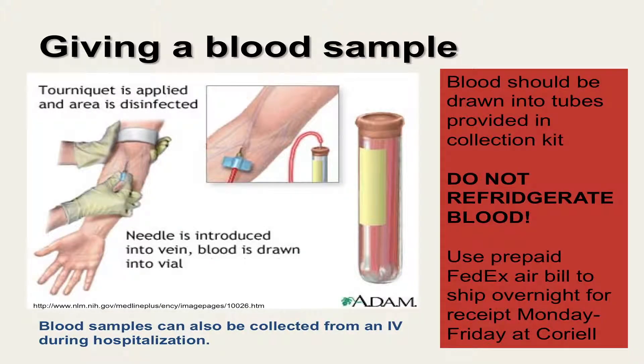For blood collection, a phlebotomist will use a tourniquet to apply pressure to your arm and the area where the needle is to be inserted is disinfected. The needle is inserted into the vein and blood is drawn into the collection tubes provided in the kit. Blood samples can also be collected from an IV during a hospitalization. The blood must be kept at room temperature and shipped back to Coriell immediately following collection using the prepaid FedEx air bill enclosed in the kit. Samples should not be collected on a Friday because Coriell is not able to receive samples over the weekend. The risks of having a blood draw are minimal and include minor transient pain, slight possibility of infection, fainting or lightheadedness, and possible bruising.